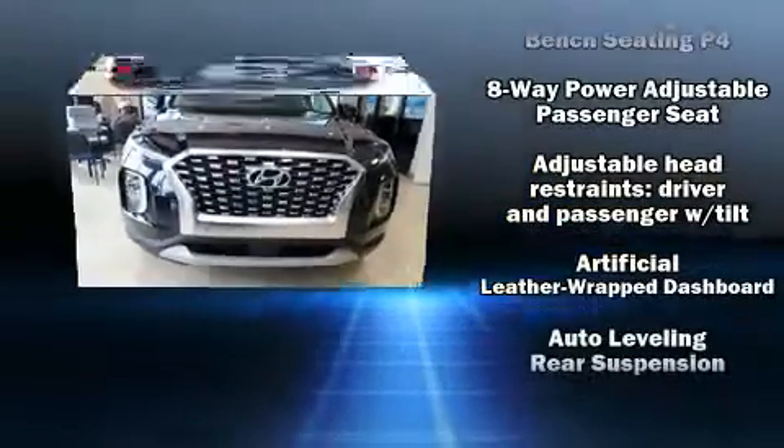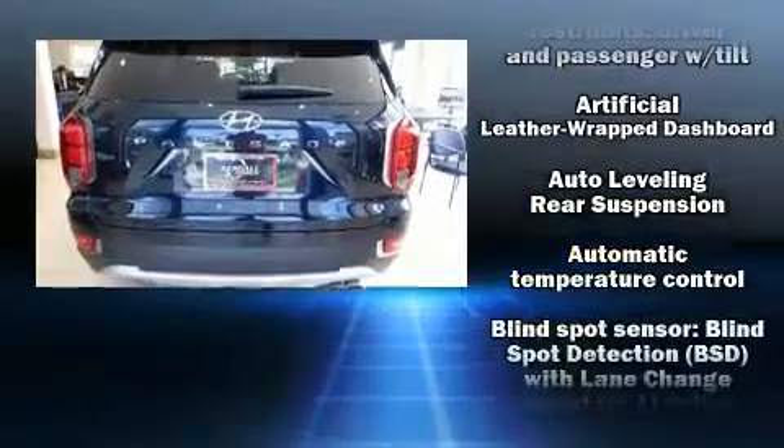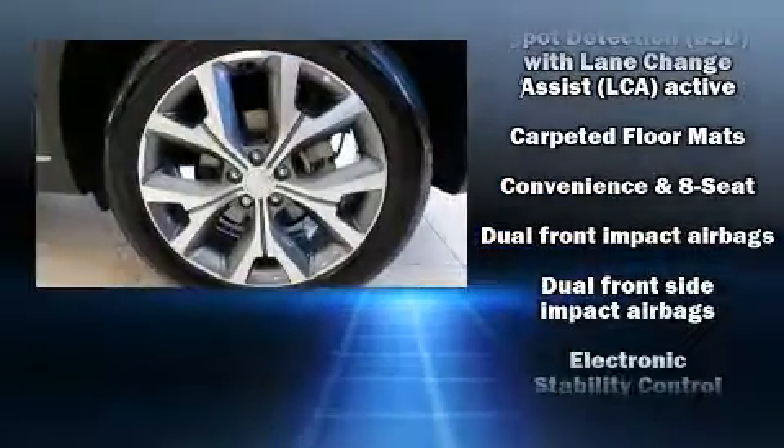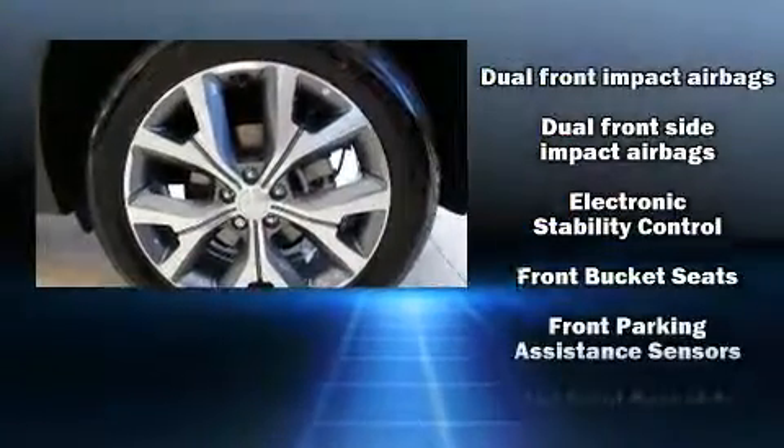Hyundai infused the interior with top-shelf amenities such as a built-in garage door transmitter, lane departure warning, a roof rack, and air conditioning.